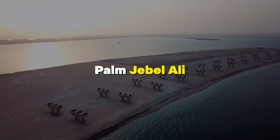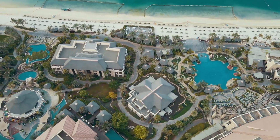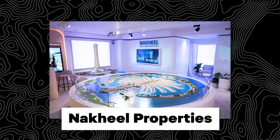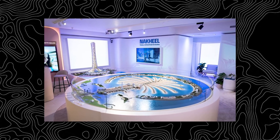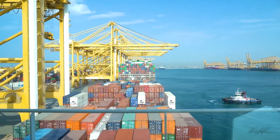Palm Jabal Ali was supposed to be like Palm Jumeirah, but it stopped. This happened because not many people wanted to buy houses there. Nakhil Properties, the company doing the project, gave the money back to people who had already paid. It's near Jabal Ali port, but there aren't many buildings around it.